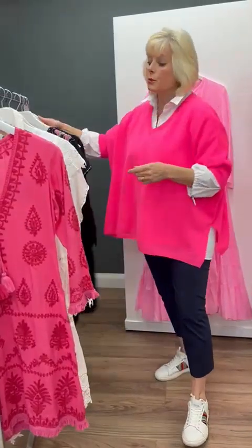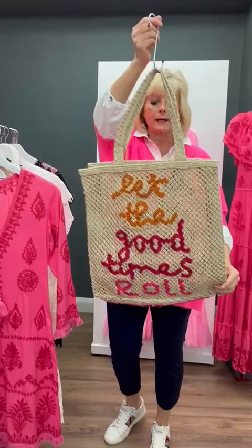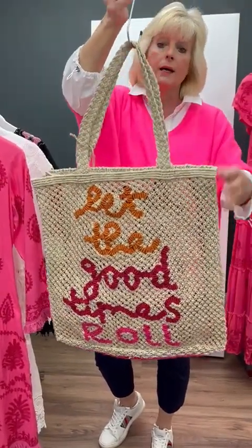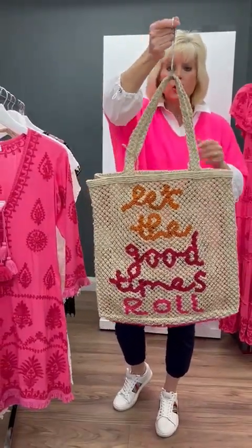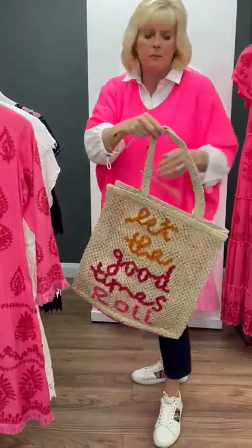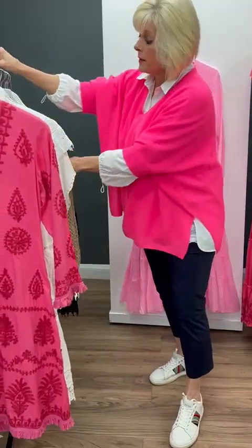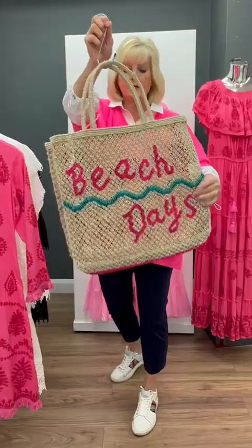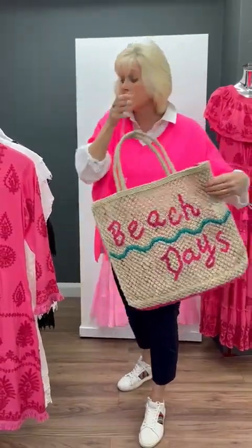Now in store we've just started having this gorgeous range of the Jacksons beach bags. Each one has different logos on them, so please visit our website to have a look at them all. We do different sizes — small and large — and they're fantastic just to take to the beach or to use day to day. That one with the pinks we've tried to tone in, and you can see they're just absolutely gorgeous. They're a fantastic size as well.